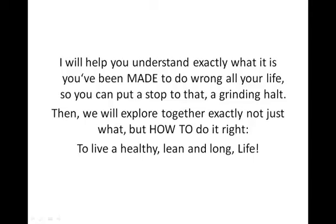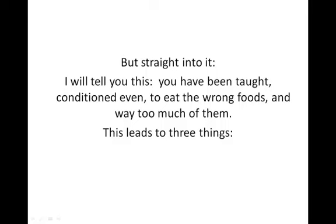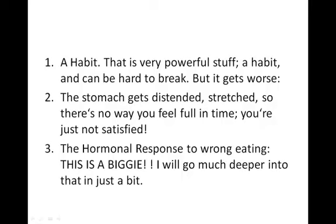You've been taught — conditioned even — to eat the wrong foods, and way too much of them. This leads to three things. One: a habit, and a habit that is very powerful stuff that can be really hard to break. Two: the stomach gets distended, it gets stretched, it gets bigger — so there's no way you'll feel full in time when you actually have had enough. Three — probably the most important one — the hormonal response to wrong eating. And this is a biggie. I'll go much deeper into detail on that in just a little bit.